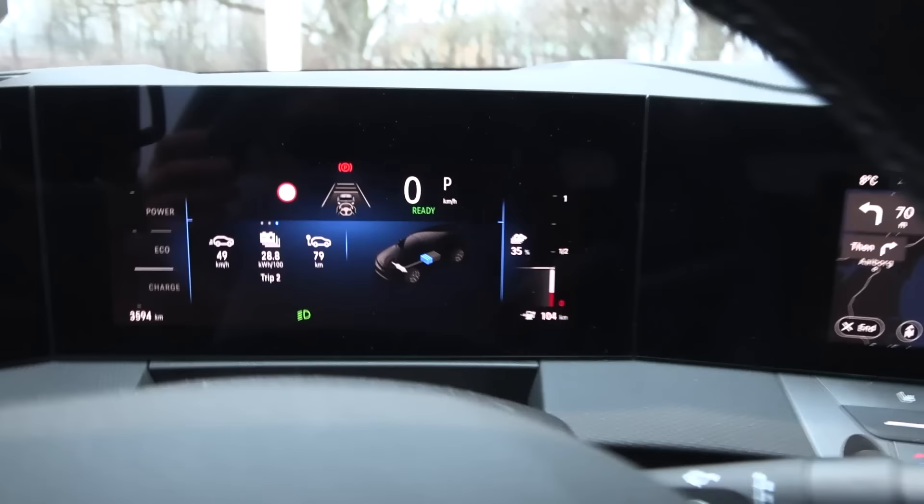It's only 8 degrees Celsius outside. Can you imagine if it's 25 degrees Celsius outside — how much overheating would we get then?